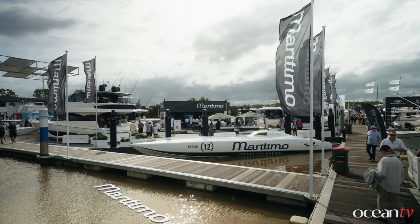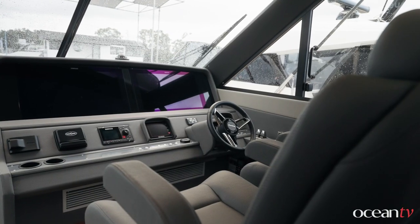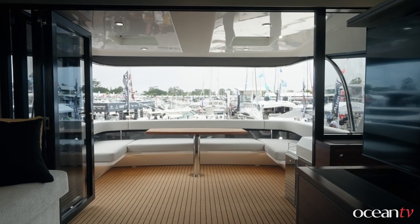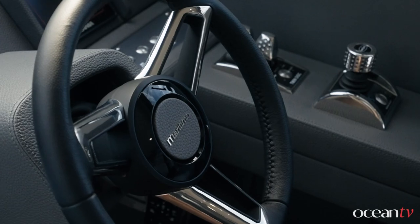The M60 Flybridge motor yacht is very important to Maritimo and to its founder, Bill Barry-Cotter. The Maritimo 60 was the very first Maritimo ever built. So we wanted to make sure when we came out with this M60 Flybridge motor yacht that we got it right. We spent a lot of time in design and development ensuring this boat would be a great performer, and that all of its features really hit the mark as that first original Maritimo 60 did back in the day.